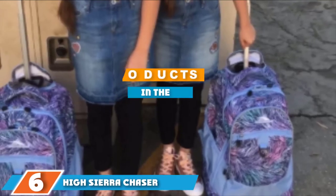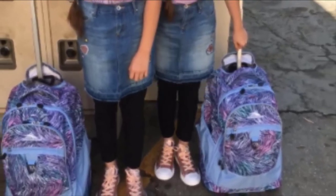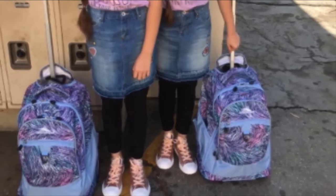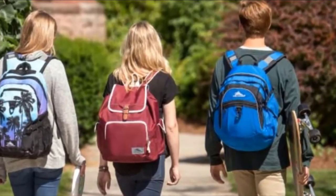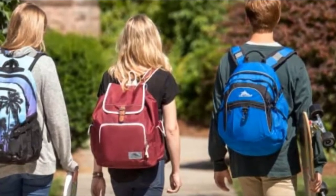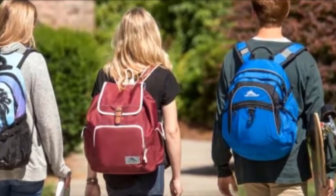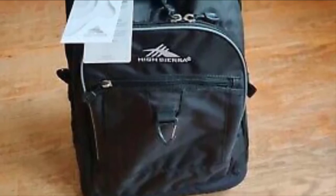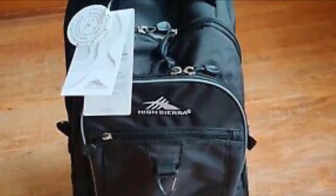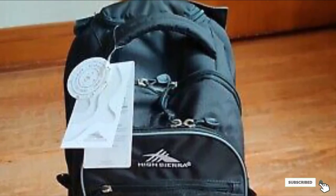Moving on to number six: the High Sierra Chaser Wheel Backpack. This option includes a large main compartment and multiple pockets — a zippered mesh pocket, pen pockets, a lidded media pocket, and a key fob hook. The sturdy telescoping handle can be stored under a zippered cover, and the backpack straps can be stored behind the zippered back panel. Smooth-rolling inline skate-style wheels are corner-mounted for stability. There is also a media pocket with a USB port for easy access to media devices. The backpack measures 20 by 13.5 by 8 inches and weighs just over 5 pounds. Keep in mind that the zipper has been known to snag and can be difficult to use — make sure to test it before first use.